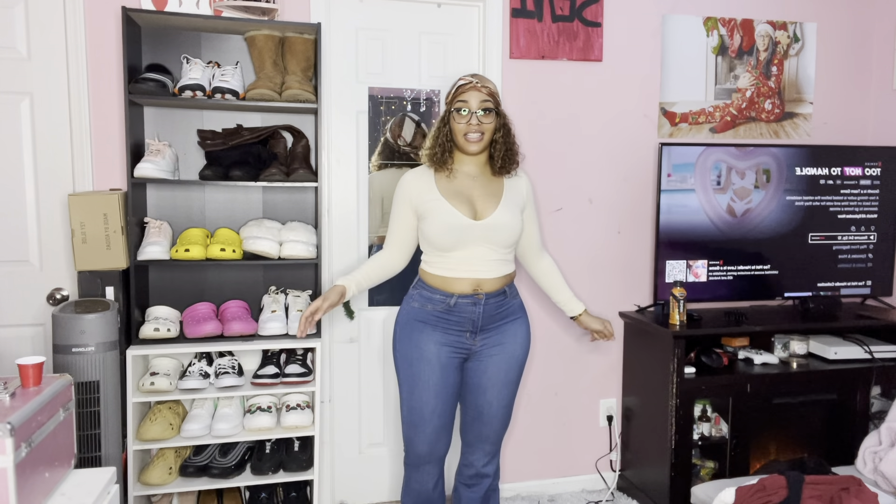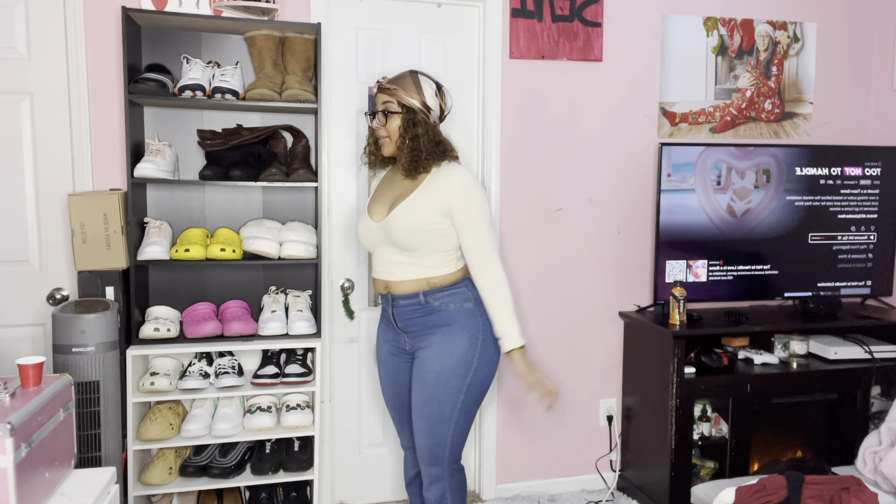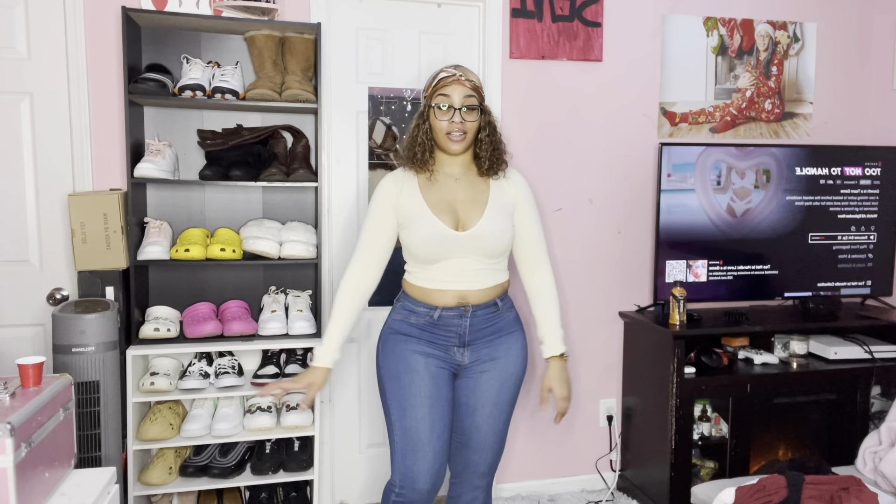I'm going to keep these pants on to try it. Okay, so I like this outfit — I like this top with these pants. This is cute, a cute simple look. Rate this outfit one through five. I like how it makes my boobs look.